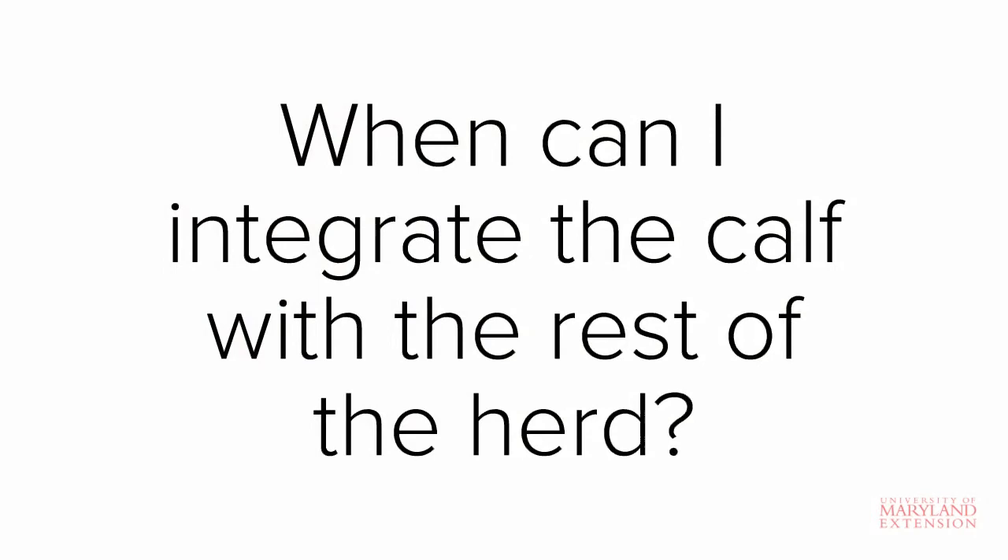A question you may have after the calf is weaned and eating well is, when can I integrate the calf with the rest of the herd? The short answer is that it depends. One option is to introduce the calf to the rest of the herd within a few weeks of weaning if the weather is favorable.